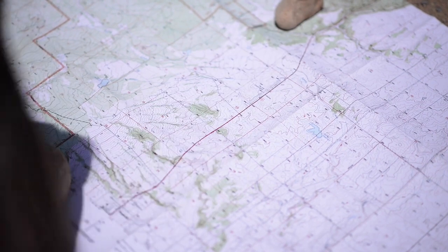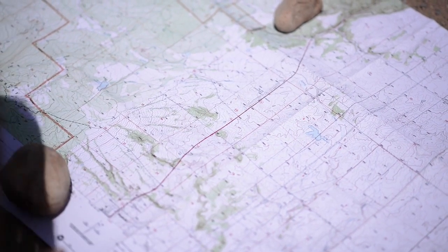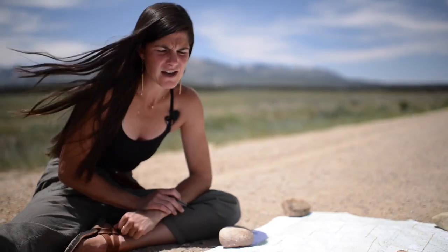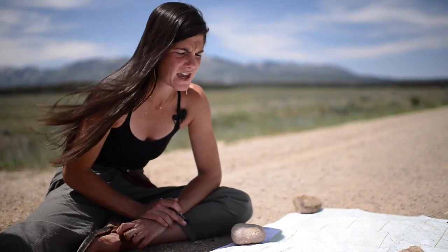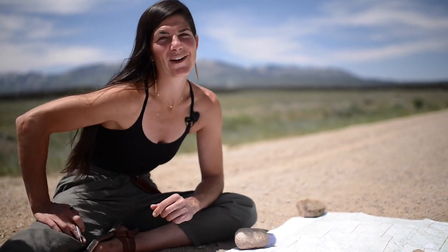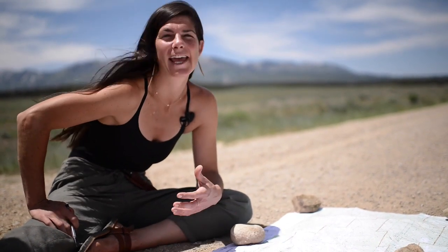Red indicates roads and such, so you see a lot of red on these maps. It also gives squares used for a different method of reading a map which we're not going to go into today. The most important color on this map is brown — the contour lines. These lines tell us everything about the slope, height, and depth of the land.